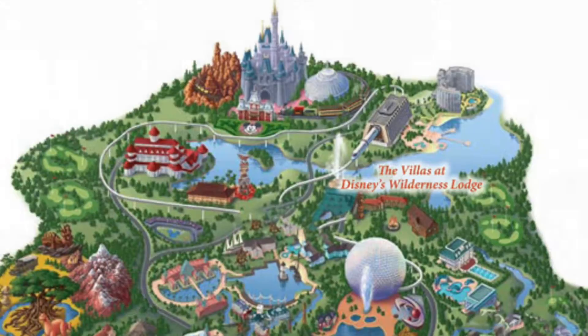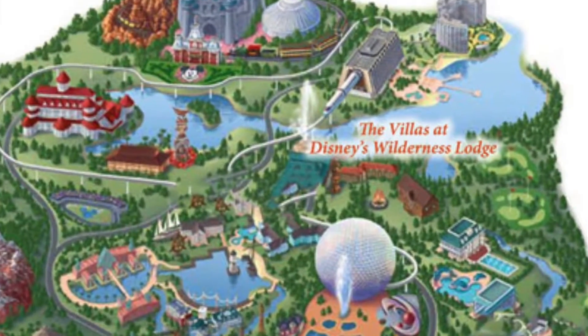Today we're going to do some reviews and tips about what we learned when we stayed at Wilderness Lodge. The first part is located in the Magic Kingdom area. This area has 728 rooms, and the resort opened on May 28th, 1994.